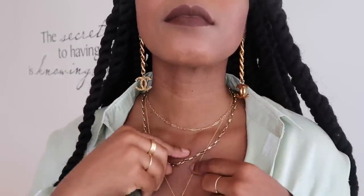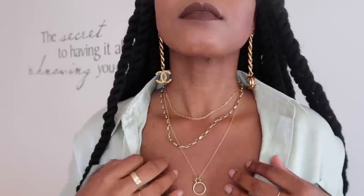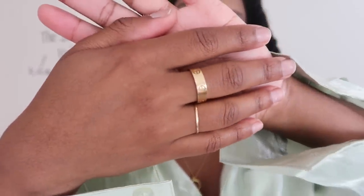Someone is going to ask about this lip — it's ColourPop Limbo lip stain, one of my favorites. I'm wearing my Chanel dangle earrings, my Mejuri twin necklace, my double necklace from Electric Picks that I wear all the time, my Cartier ring, and my Mejuri stacker ring. All of my jewels are linked down below.